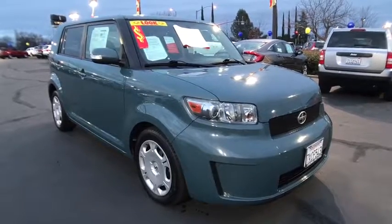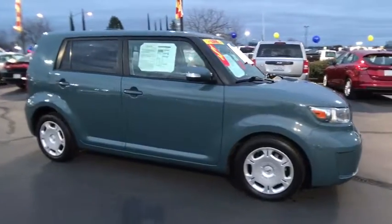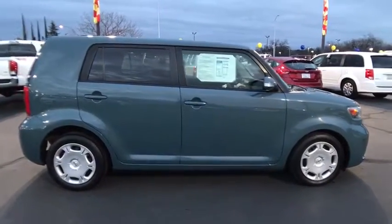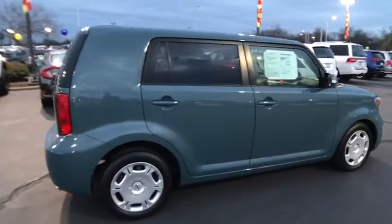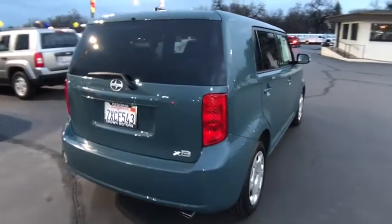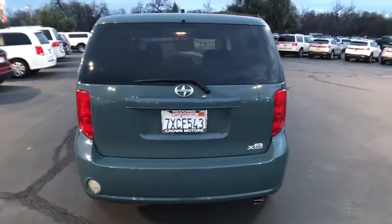The 2010 Scion XB. The Scion XB, built under the Toyota nameplate, has almost single-handedly shaped the market for the boxy, city-driven vehicle. The XB offers exceptional cargo space for a vehicle of this size, combined with nimble acceleration and Toyota reliability — this vehicle will prove itself time and time again.